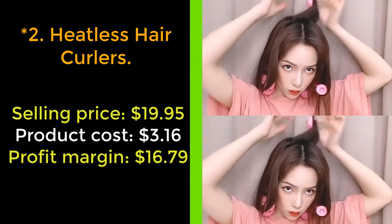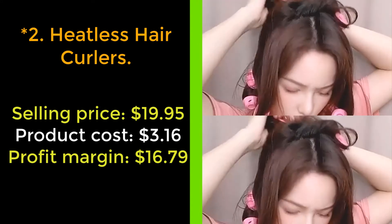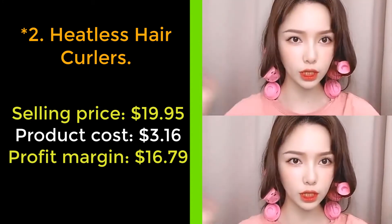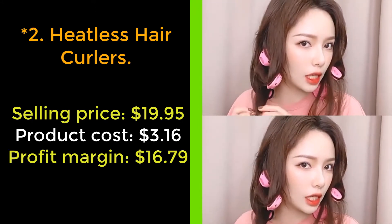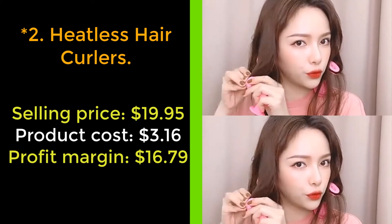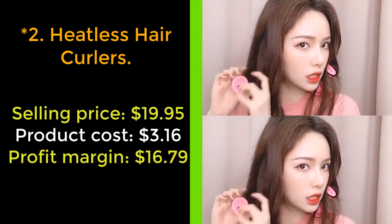Styles may come and go, but bouncy curls are timeless. Curlers millions loved in the 50s and 60s are back with a modern twist. Simply wrap the hair around the stem and fold the top over. They create a variety of hairstyles, such as ringlets, curls, and beach waves with no heat damage. The longer you leave the curlers in the hair, the tighter the curl.